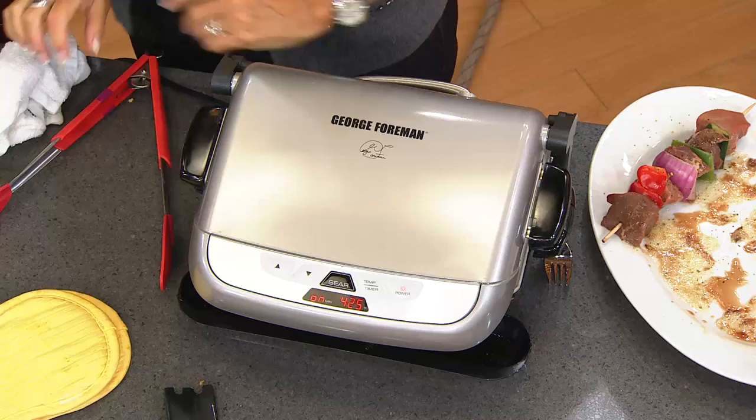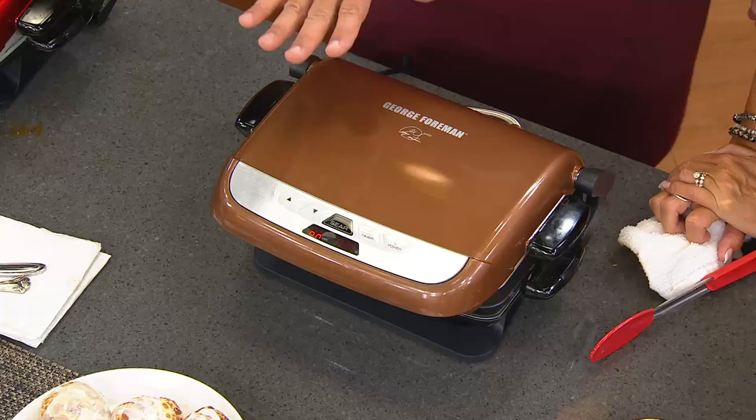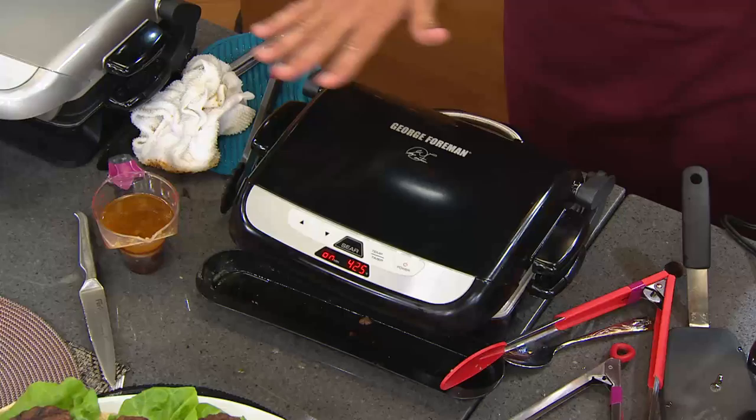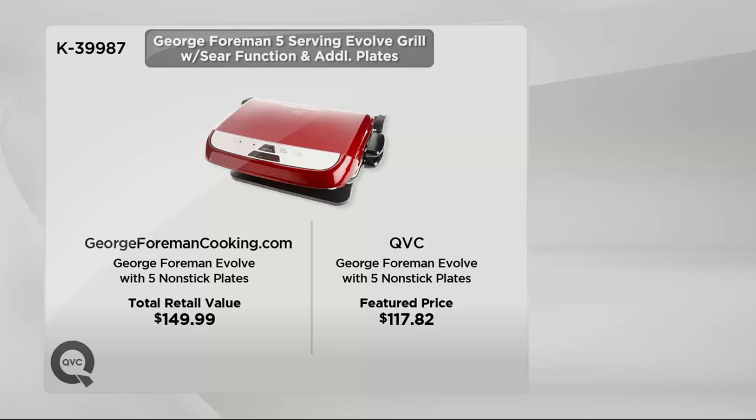We've already taken orders in this presentation for 1,400 of the George Foreman Evolve Grills. First time ever on six pay. Here it is in platinum. Coming back to copper — if you want the copper, I now have fewer than 300 to go around. Be sure and grab this one while it's on six pay — that rarely happens with an item like this. Here it is in that cinnamon — the very sexy red. And then we've got it for you in onyx. All this coming together for you at a great value: retail $149.99, today only $117.82, with six easy payments of only $19.64.